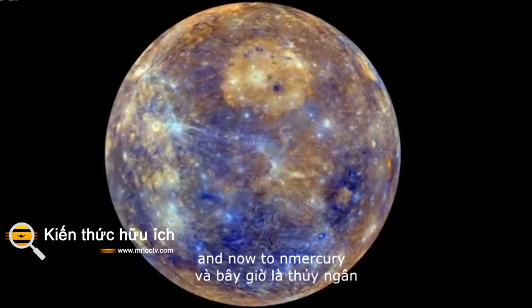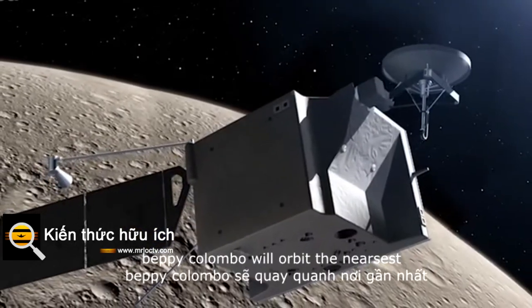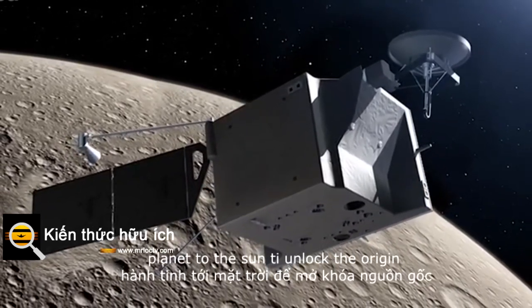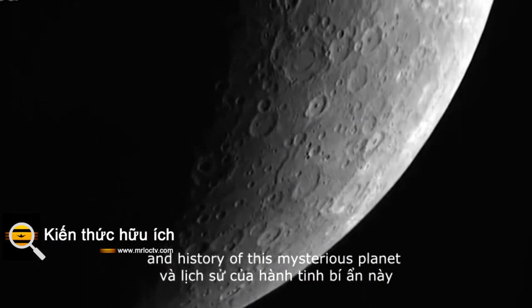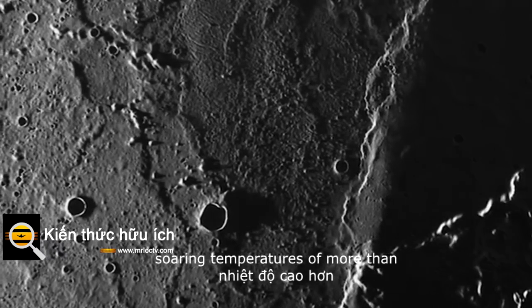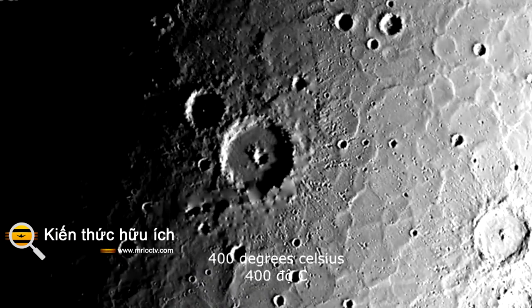And now to Mercury. BepiColombo will orbit the nearest planet to the sun to unlock the origin and history of this mysterious planet. Special insulation and solar cell technology are needed to withstand soaring temperatures of more than 400 degrees Celsius.